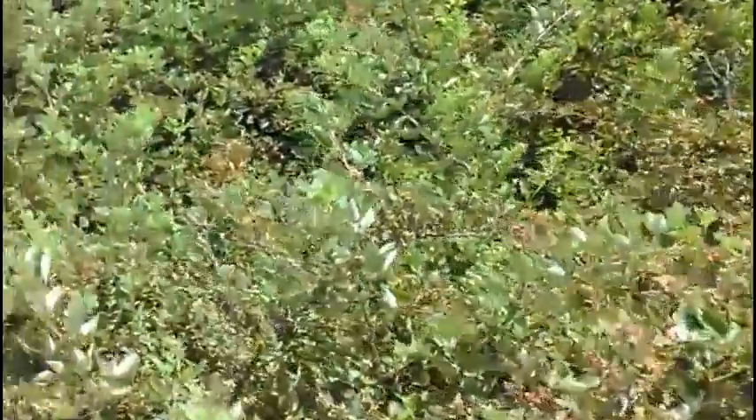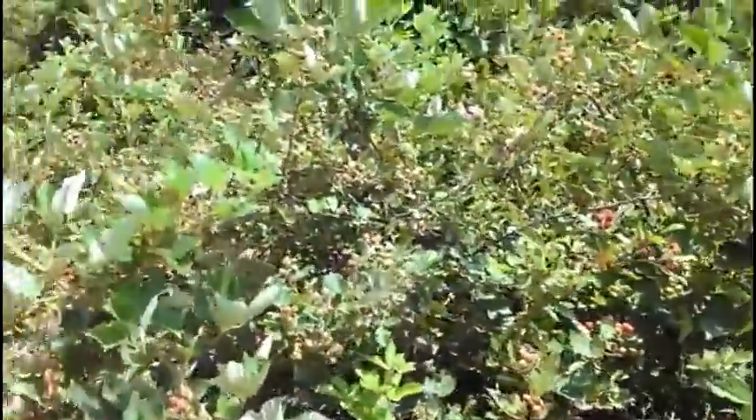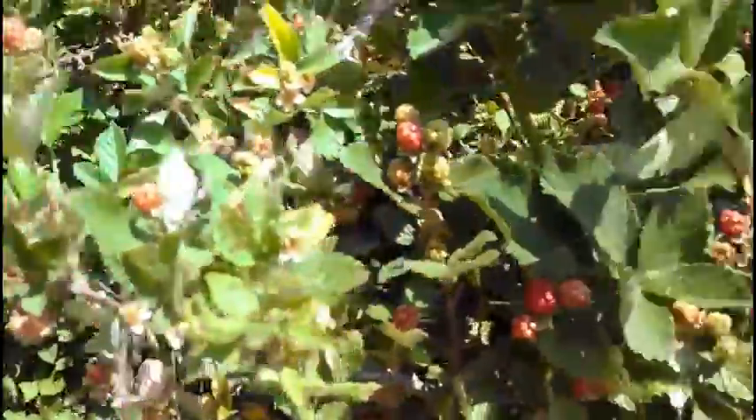Anyways, I am out here picking wild blackberries. I'm looking for the black ones. There's a black one back there.